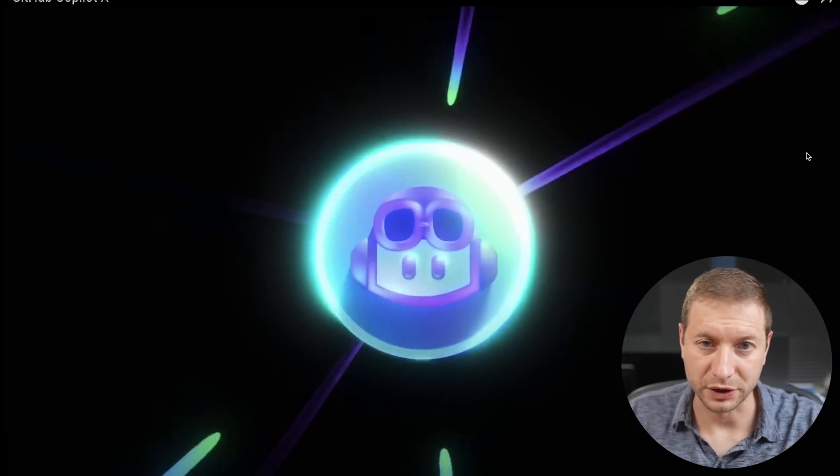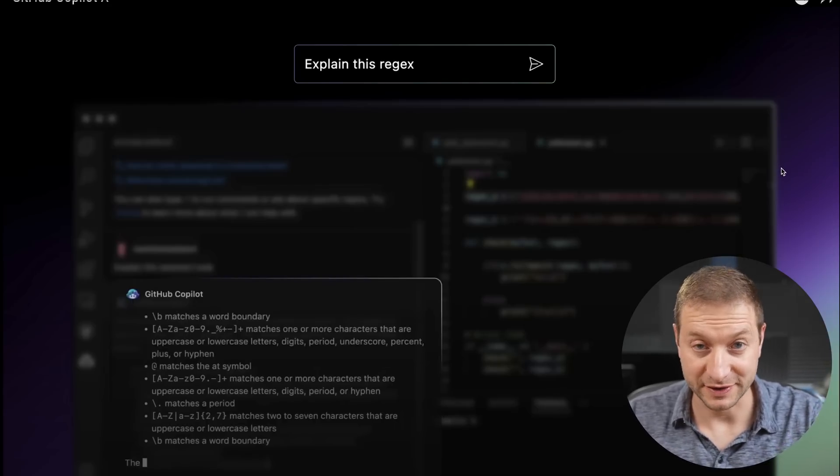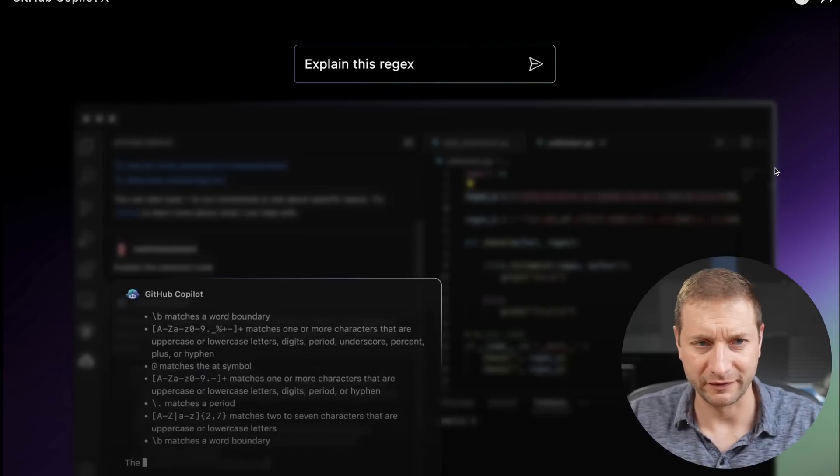They include a video you can watch on GitHub's channel — explain this regex. So not only is it going to explain regex that you can find in your existing code, but obviously it'll be able to generate new regex as well. I made a video about this recently too — it was using ChatGPT to design regexes for you. But here you can do it right inside your editor.